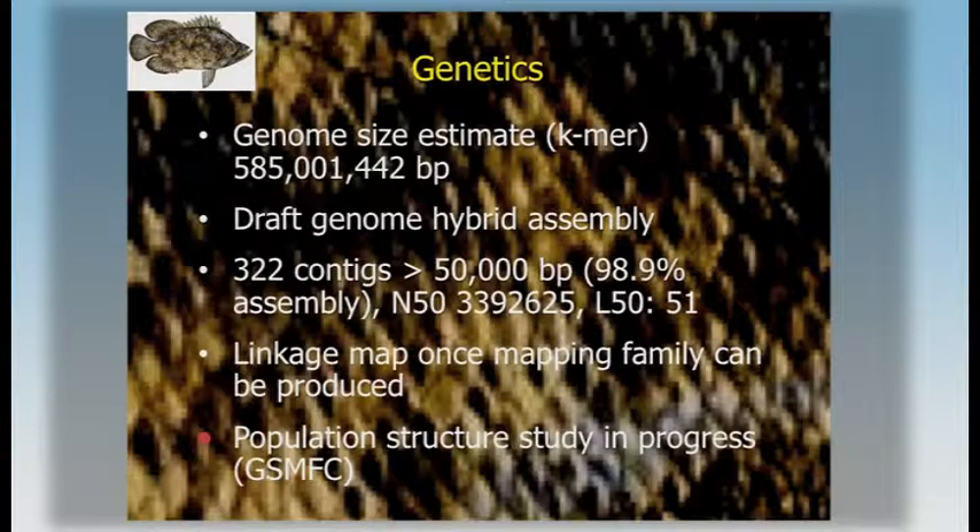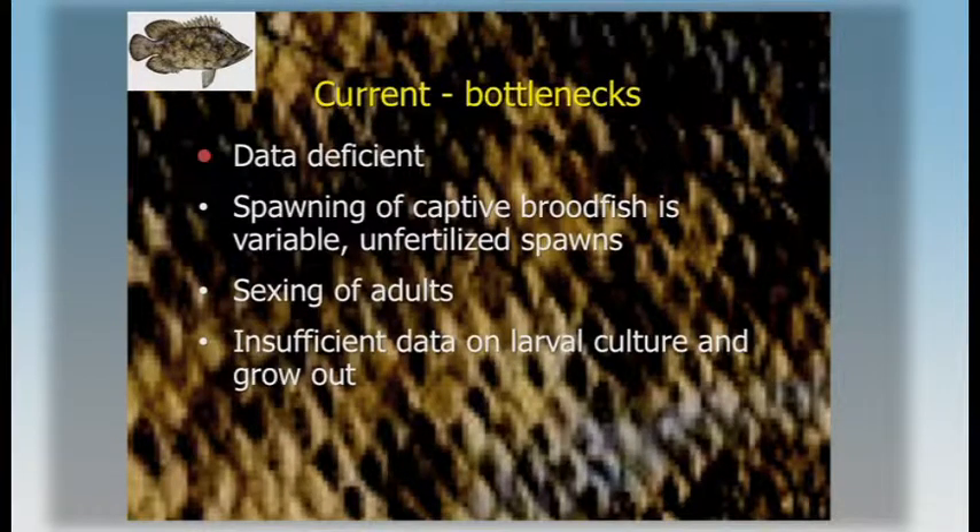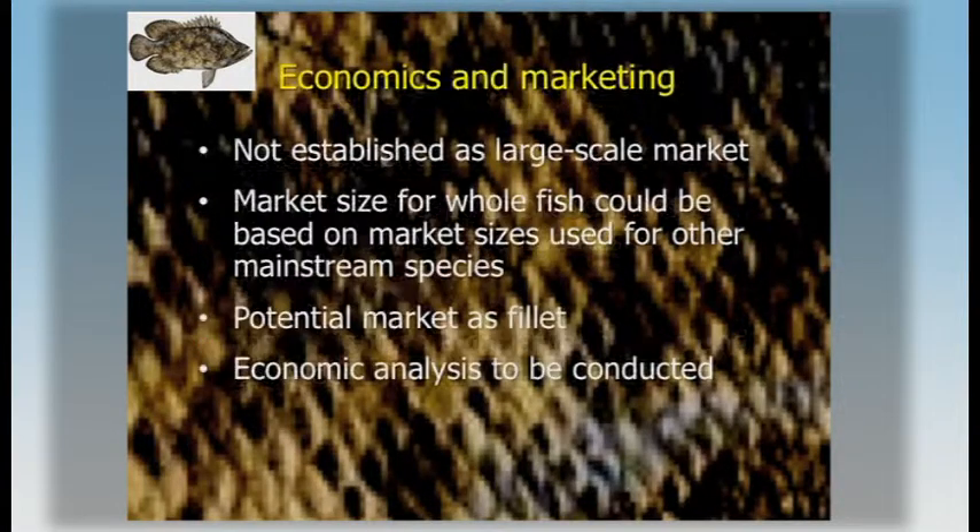This is a data-deficient species. We need to work first on getting more reliable spawning and fertilized spawn — sexing is a little bottleneck, but I think both of those can be worked out. We also need more grow-out data. The market is not yet established — it's commercialized in restaurants so far. The reef fish market size could match tripletail, and there is good potential to market it as fillet, which needs to be evaluated once we have grow-out data.